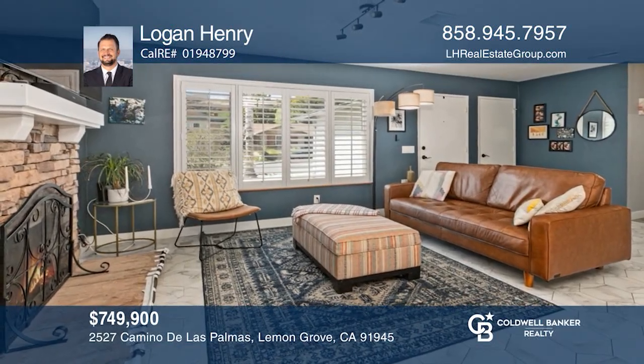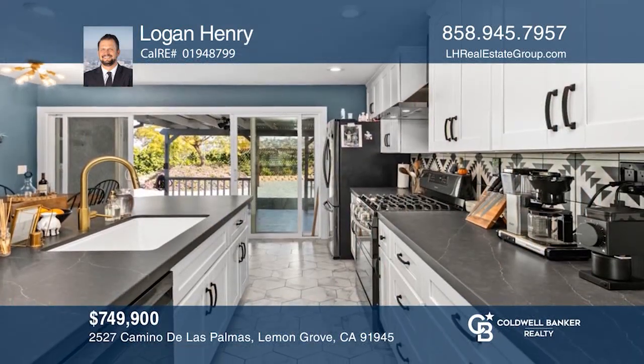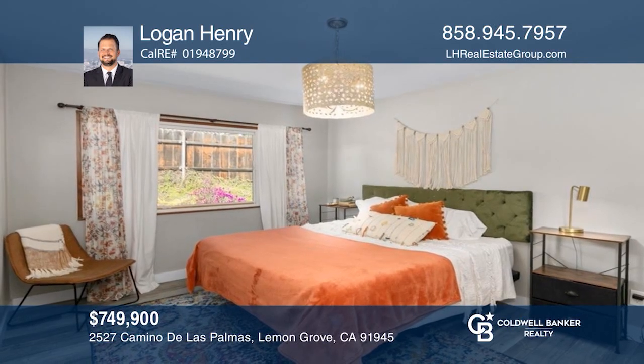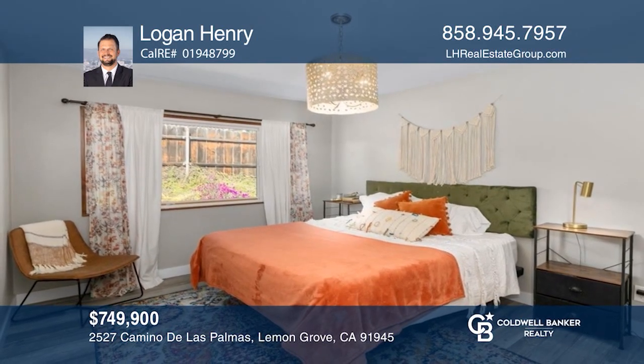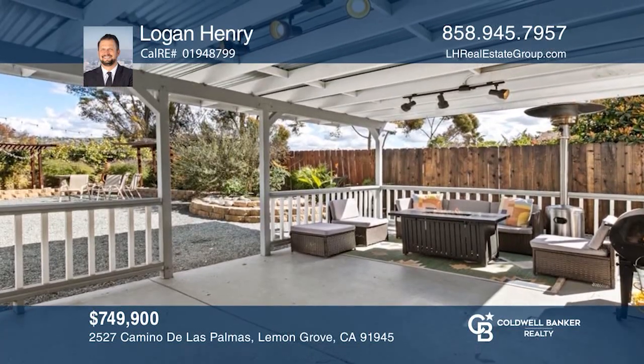This is a lovely three-bedroom, two-bath, lemon grove home. As you enter through the front door, you see an open concept with the living room flowing right into the remodeled kitchen. The kitchen and dining area lead right out to the extremely private large backyard, ideal for entertaining or relaxing after a long day of work. Logan Henry has all the details.